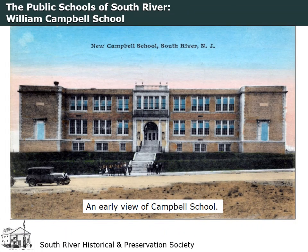The William Campbell School, located at the corner of David Street and Johnson Place, opened for primary and elementary school classes in September 1929. It was a two-story brick building with 12 classrooms, a library, a teacher's room, a principal's office, a nurse's room, a combination gymnasium, auditorium, and other amenities. It was named in honor of Professor William C. Campbell, who served as principal of the public schools for 21 years.